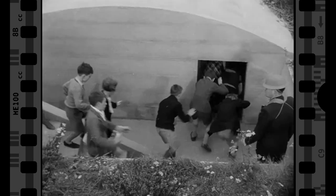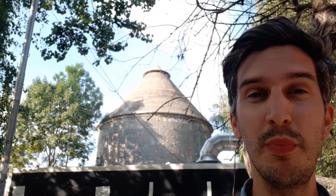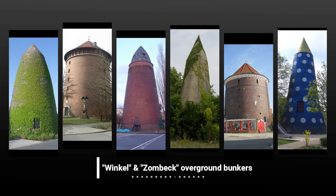You see, underground bunkers are very good at protecting people, but they are very expensive to build, especially in the swampy and sandy grounds of Berlin. Overground bunkers were cheaper alternatives and faster to build too. At the height of the war, there were a few hundred of those scattered all over Germany. The reason why it was still safe was thanks to its main feature — the cone-shaped roof.